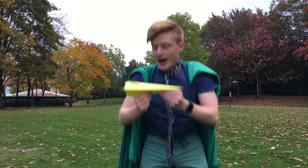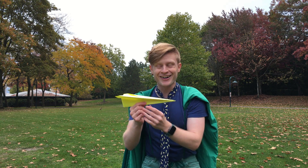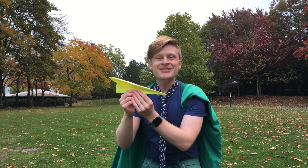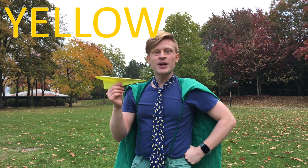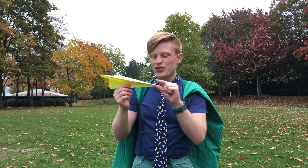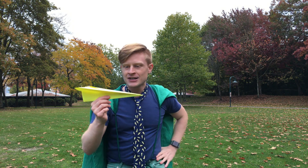Okay, next airplane! This paper airplane is so long! This airplane is the color yellow. This airplane is speedy because it has thin, long wings that help it swoosh right through the air. Do you think this paper airplane will go the farthest? Come on, let's give it a throw!